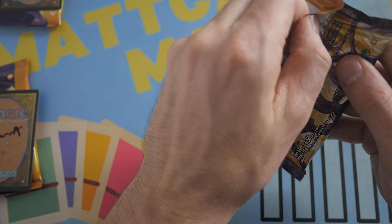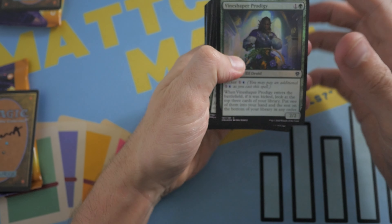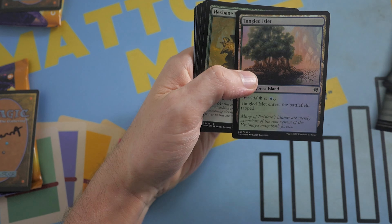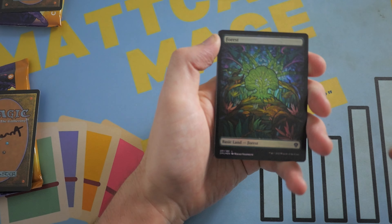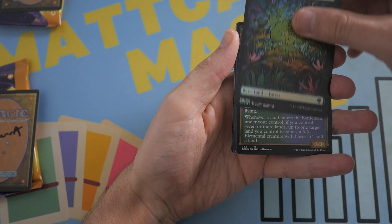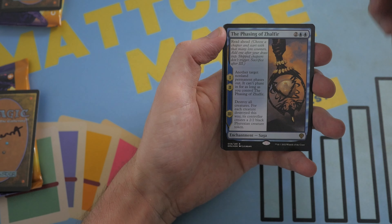Here is your first pack. I hope you get something nice and spicy. Let's see. Can we get another legend card? That would be insane. It doesn't look like we have it in this pack at least. But we do have a beautiful forest — that is stunning. And we've got Tatiova and we got the Phasing of Zalfur.